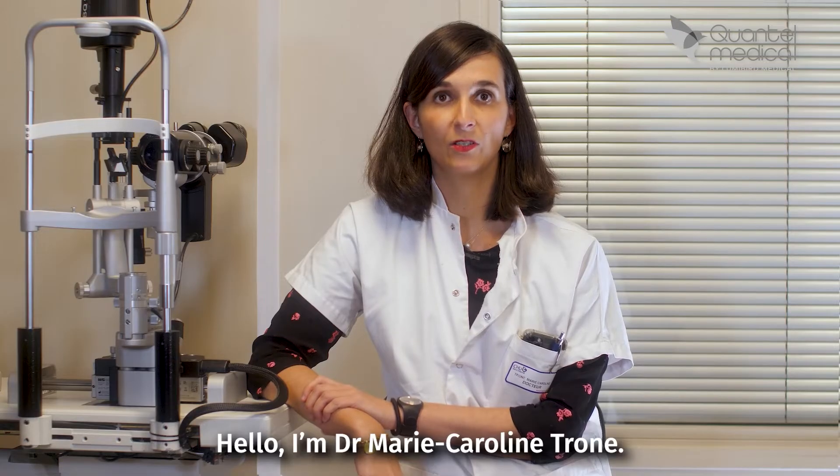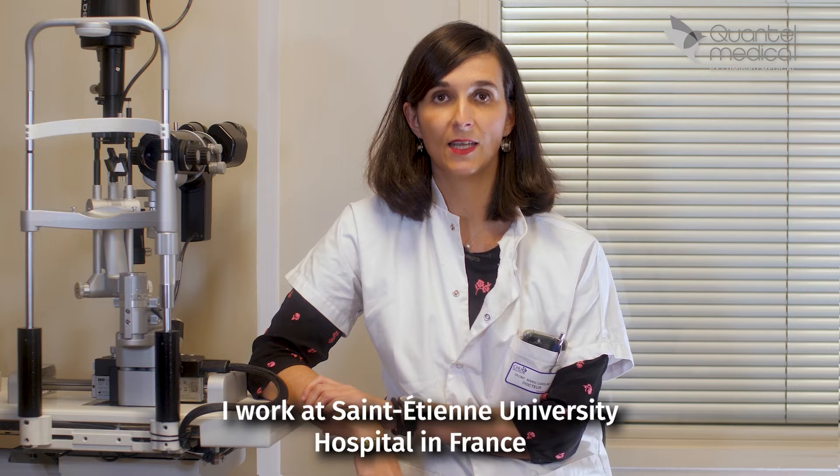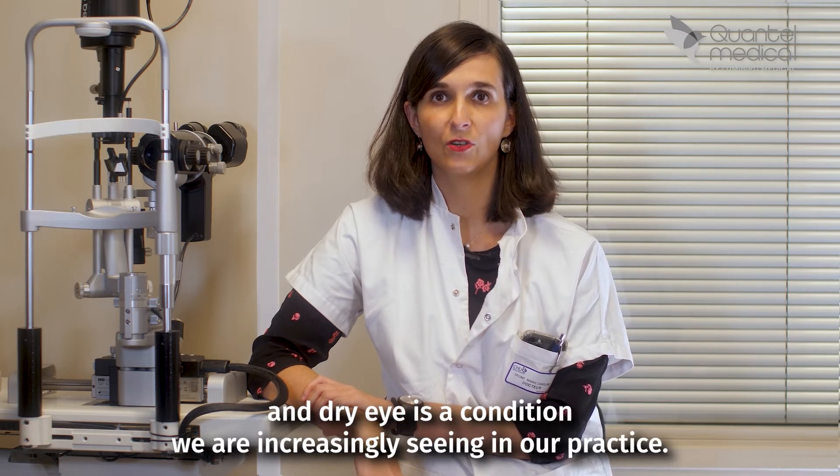Hello, I'm Dr. Marie-Coleyn Troun. I work at Saint-Etienne University Hospital in France, and dry eye is a condition we are increasingly seeing in our practice.